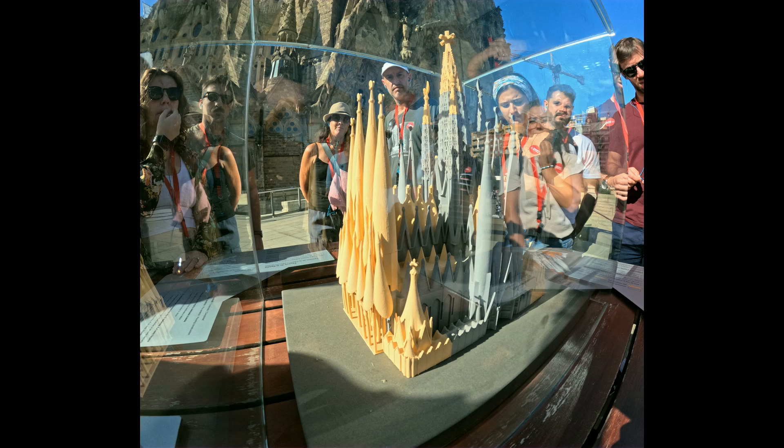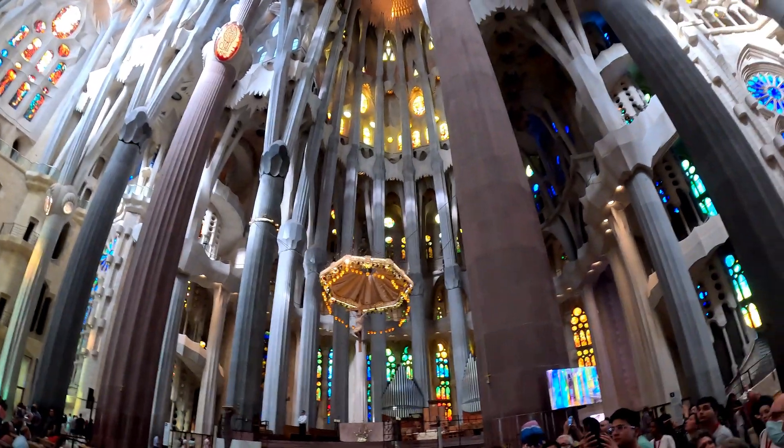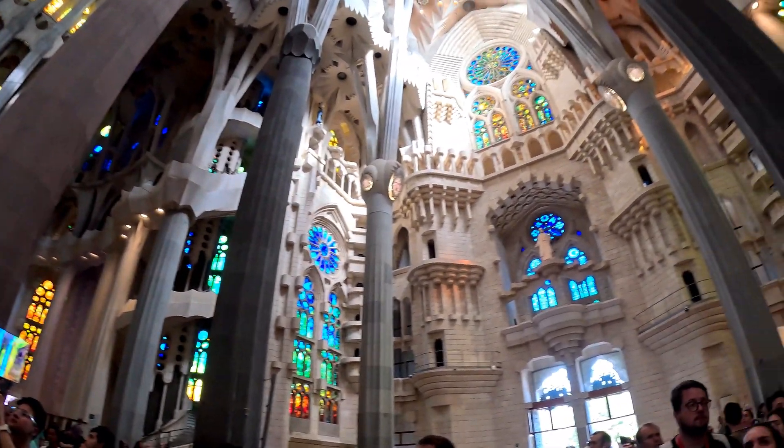Here's how they get the money to finish the cathedral. Entry fees from tourists that come to visit the cathedral fund the construction cost. I recommend getting your tickets as far in advance as possible. You can go to www.sagradafamilia.org. Despite the cathedral being under construction, they still have Sunday services here.